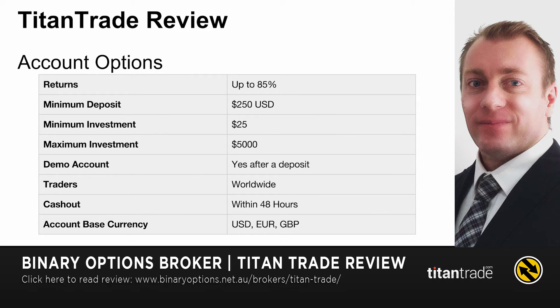They have returns up to 85%, a minimum deposit of $250 US dollars, a minimum trade investment of $25, and a max of $5,000. You can get a demo account if you inquire, but most likely they won't give you one until you actually deposit. So if you're keen to just trade on the demo version, you're going to have to make a deposit of at least $250.